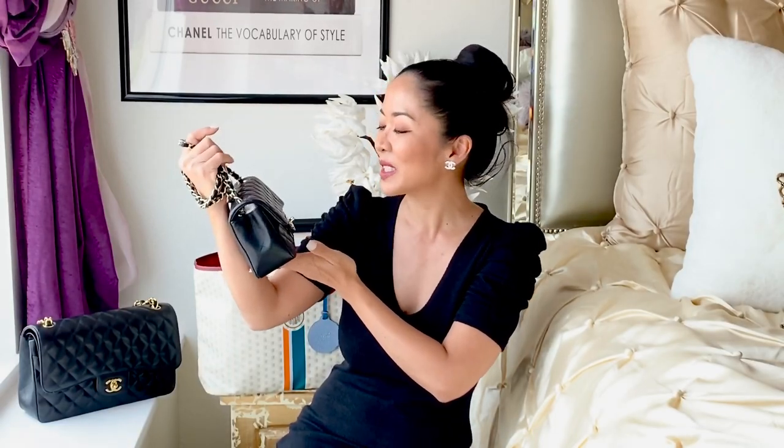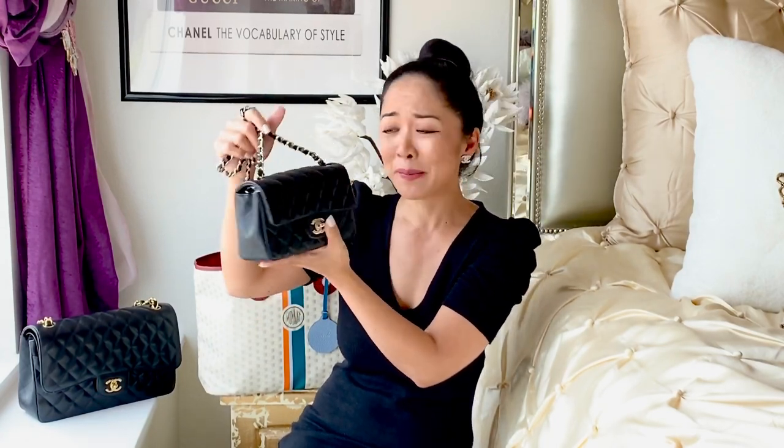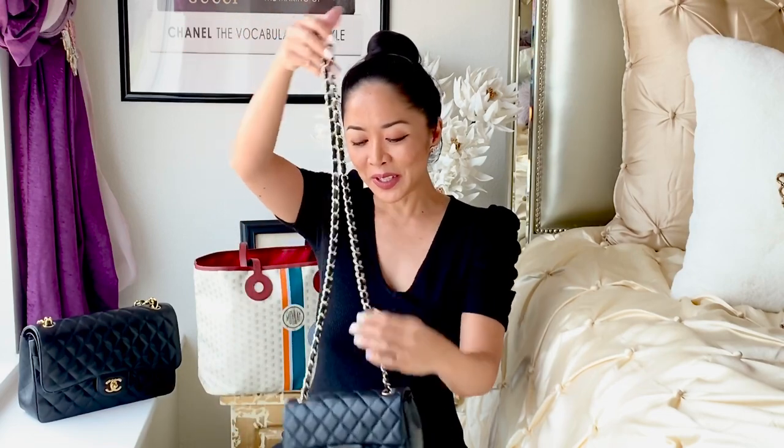So the first one is my Chanel Mini in the rectangular version. I really like this shape versus the square because I don't struggle putting my cell phone inside, and it's so easy to get things in and out. I love that it is black — it's so versatile and classic — and the champagne gold hardware really makes the whole look of the bag. I like it better in champagne gold on the small mini; it's a perfect combination and so adorable.